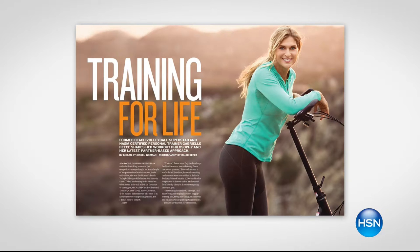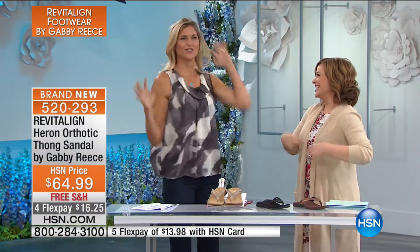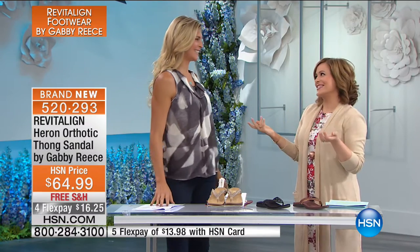Gabrielle Reese is one of my heroes — former women's beach volleyball star, fitness icon, model, author, health and wellness expert, and an authentic example of healthy living. With Revitaline, we call it leaving behind the 'nursing shoe look.' These are doctor-designed and biomechanically designed to keep your foot the way it's supposed to be, with lots of technology built in.